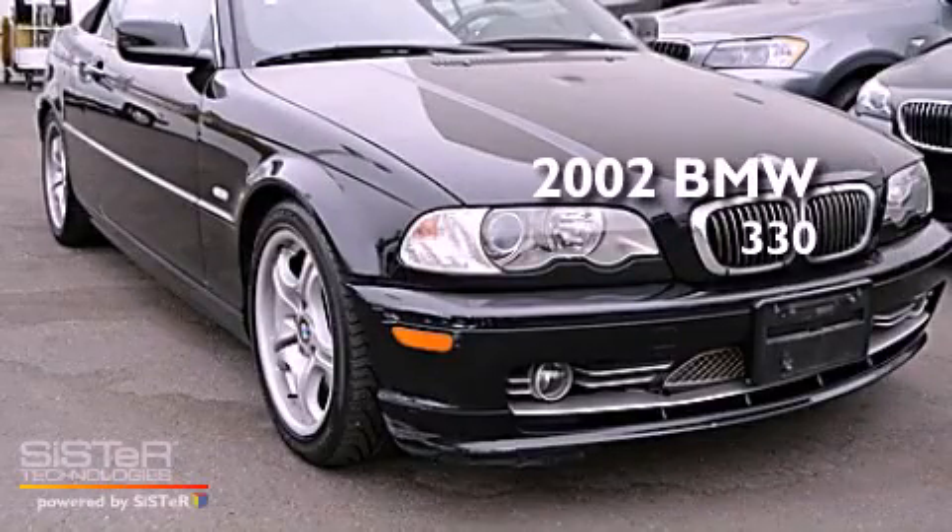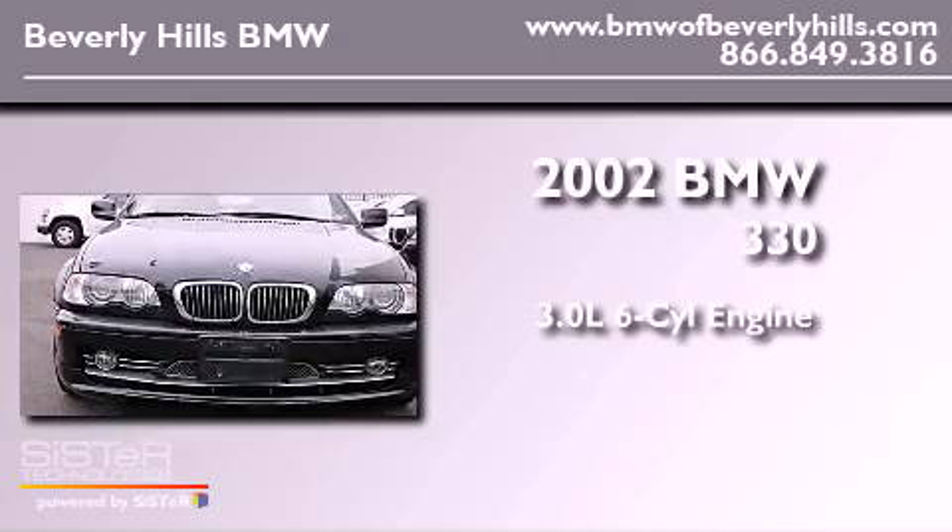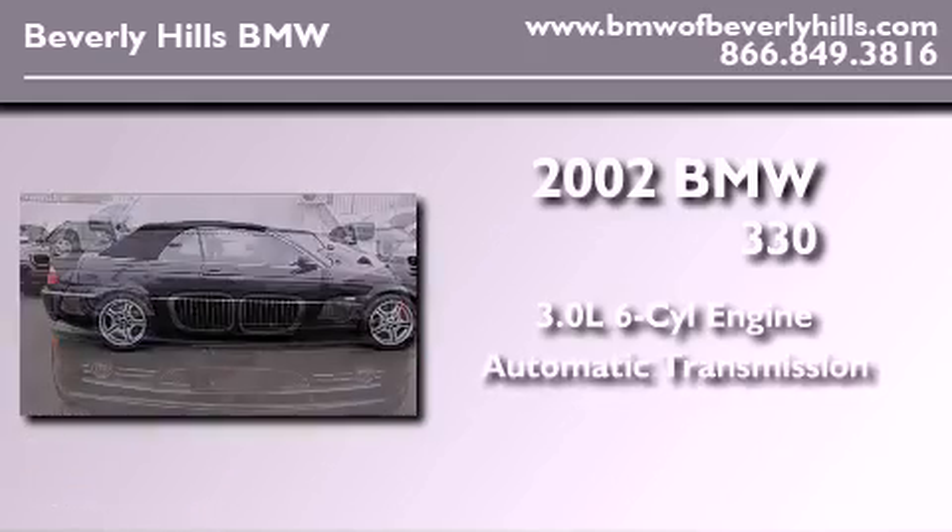This is a 2002 BMW 330. It features a 3.0-liter, six-cylinder engine and an automatic transmission.